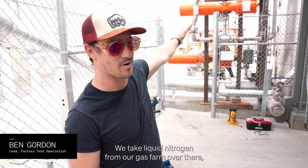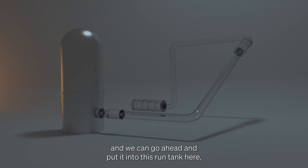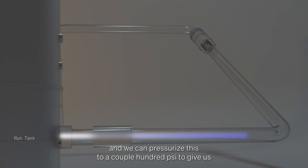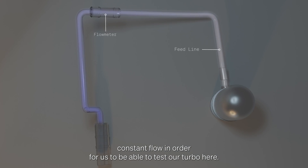We take liquid nitrogen from our gas farm over there and put it into this run tank here. We can pressurize this to a couple hundred PSI to give us constant flow in order to be able to test our turbo here.